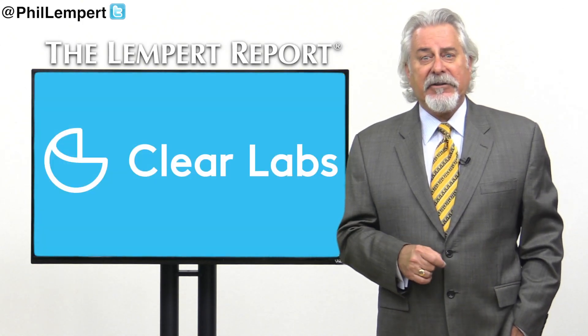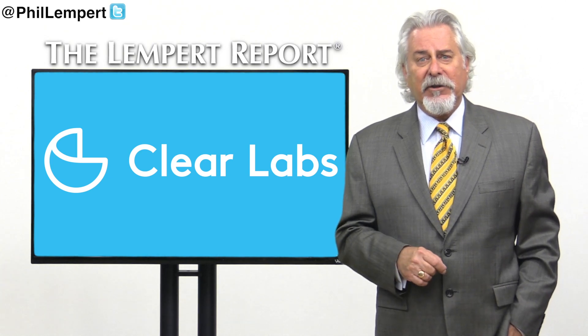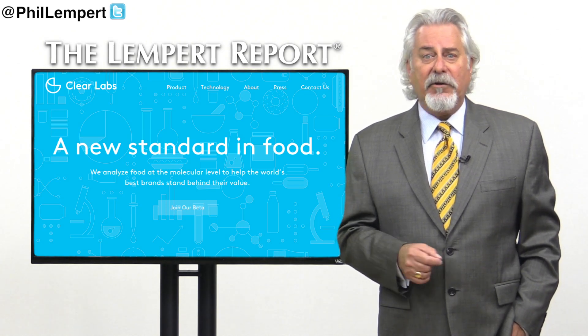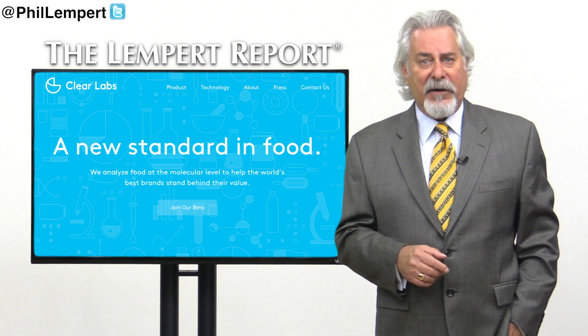Clear Labs, a California-based startup, is working to index all the packaged foods so that consumers know exactly what they're eating. Clear Labs recently raised $6.5 million in Series A funding, which they will use to create a molecular data index, including allergen and contamination data.